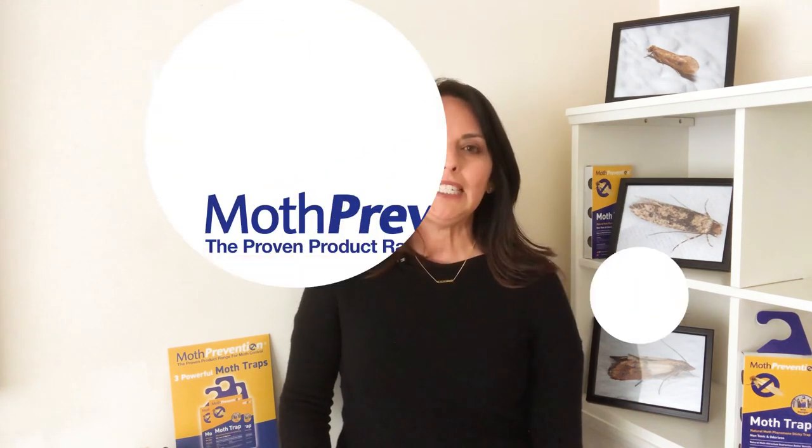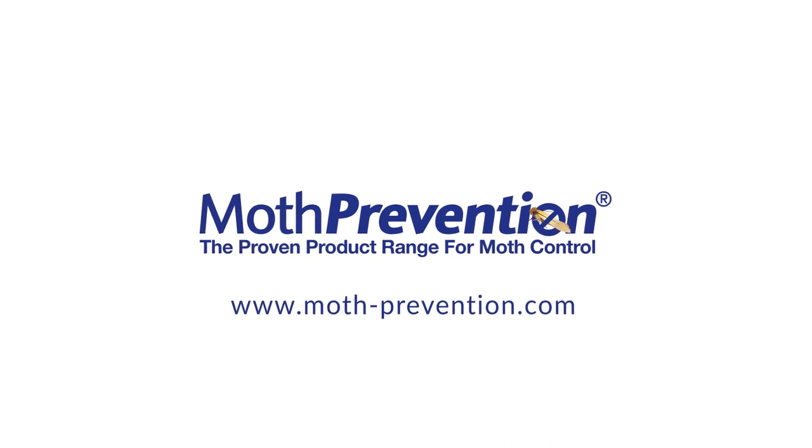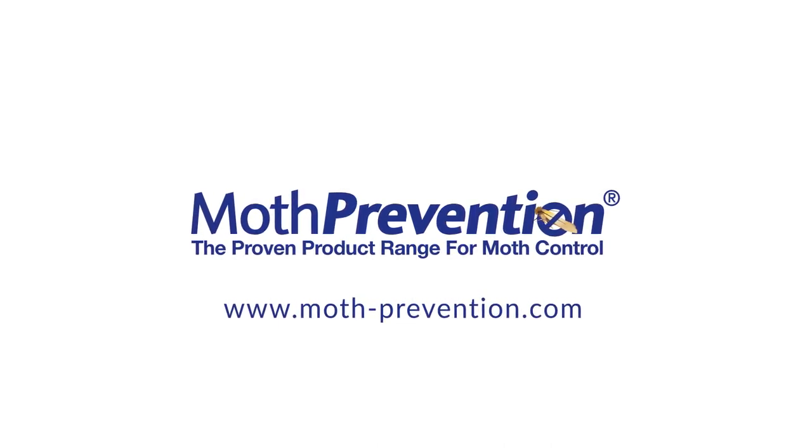To purchase any of our products — including our clothes moth trap, our pantry moth trap, our clothes moth killer kit, our carpet moth killer kit, and any other range of our products — please visit www.moth-prevention.com.